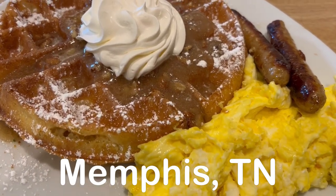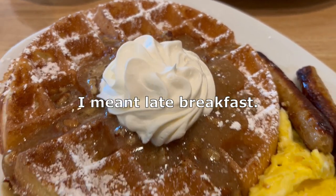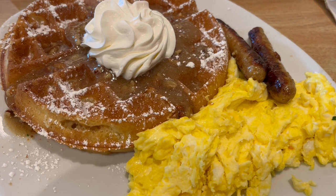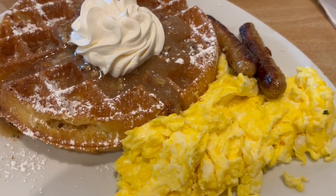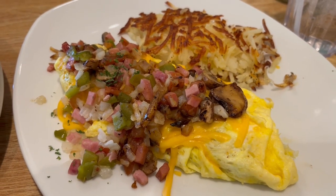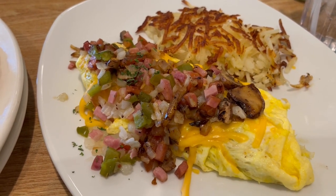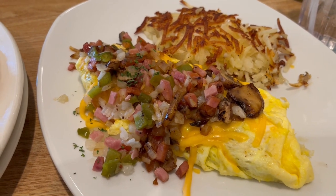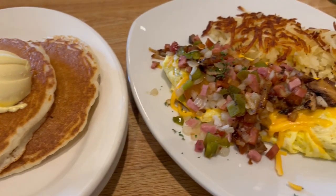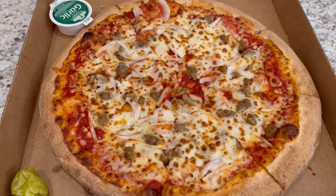Day two in Memphis — we are having a very late lunch at a restaurant called Perkins. I got a waffle with a praline glaze, scrambled eggs, and sausage. Howard got an everything omelet with ham, bell pepper, onions, and cheese, plus a side of hash browns and pancakes. So this is our late breakfast today.